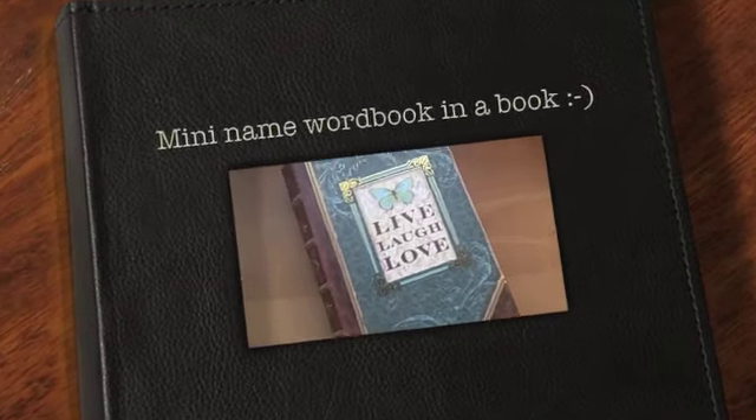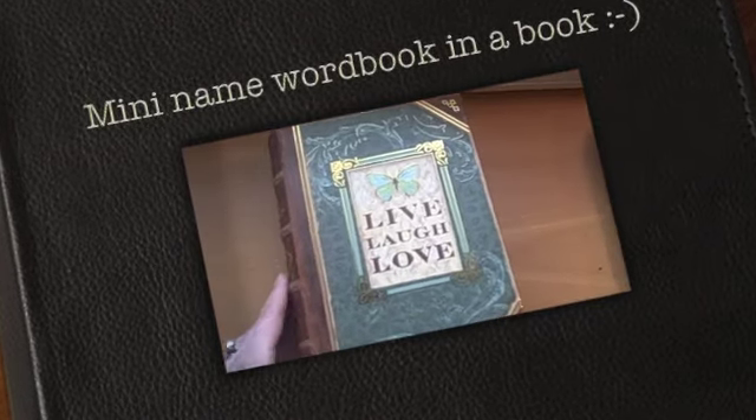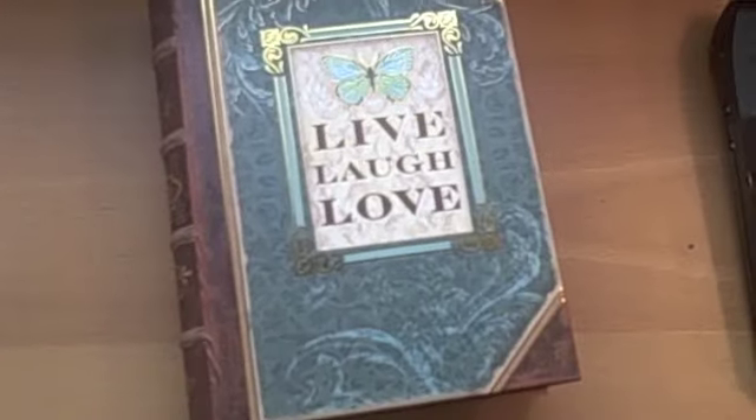Hi everyone, it's Yvette and I wanted to share with you an idea and a project that I thought of last night and finished it this morning.